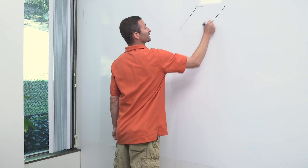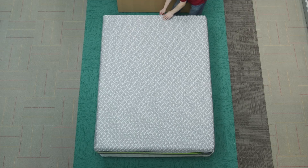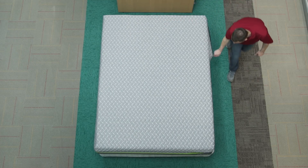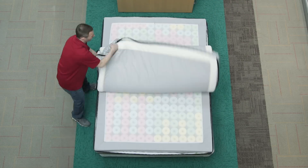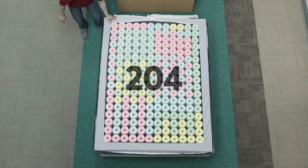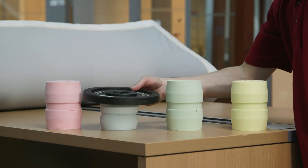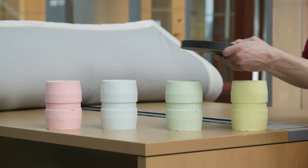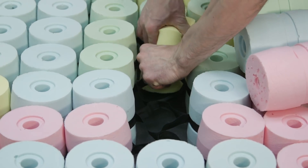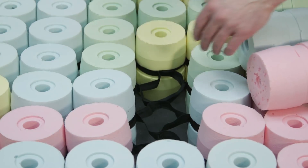That's Consumer Reports tester Chris Regan talking about how many different configurations this Reverie Dream Supreme mattress offers. It's a mattress you can customize by rearranging 204 foam cylinders in four different firmnesses: pink, which is extra soft; blue, which is soft; green is medium; and yellow is firm. It got our testers thinking — just how many ways can you reconfigure this queen-size mattress?